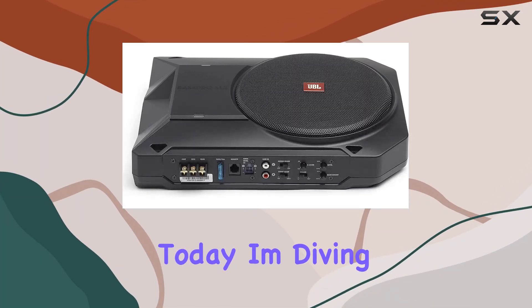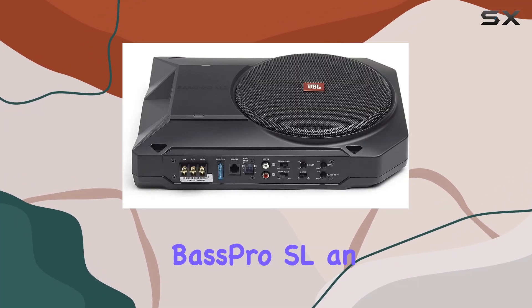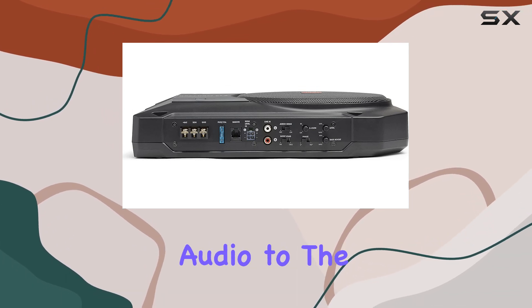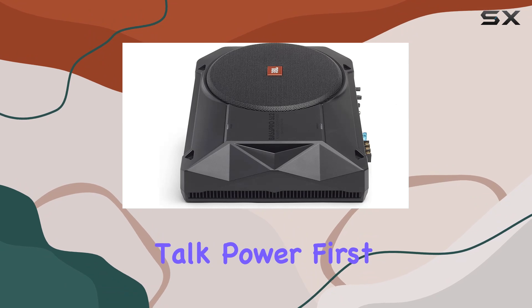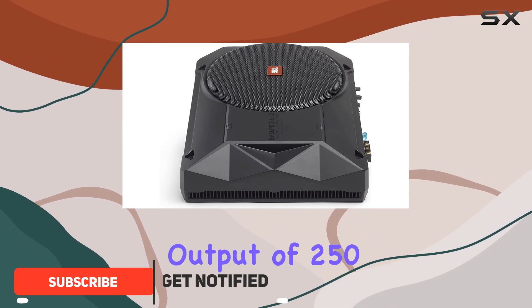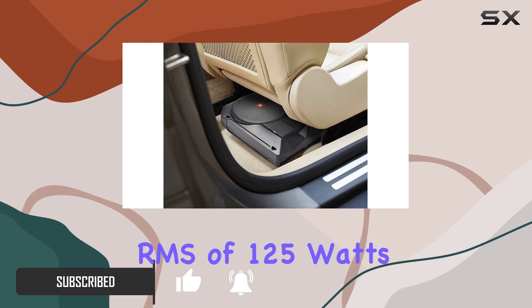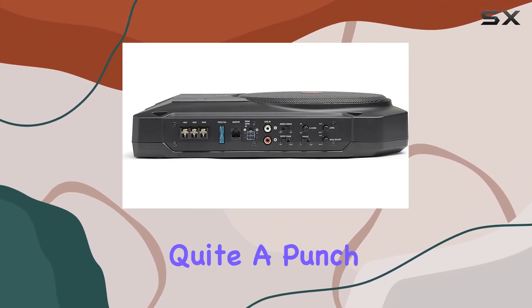Hey everyone, today I'm diving into the JBL Bass Pro SL, an 8-inch powered underseat subwoofer enclosure that promises to take your car audio to the next level. Let's talk power first. With a peak output of 250 watts and an RMS of 125 watts, this compact system packs quite a punch.